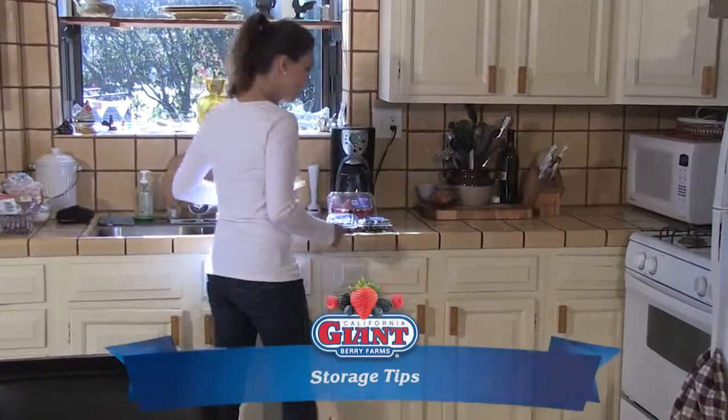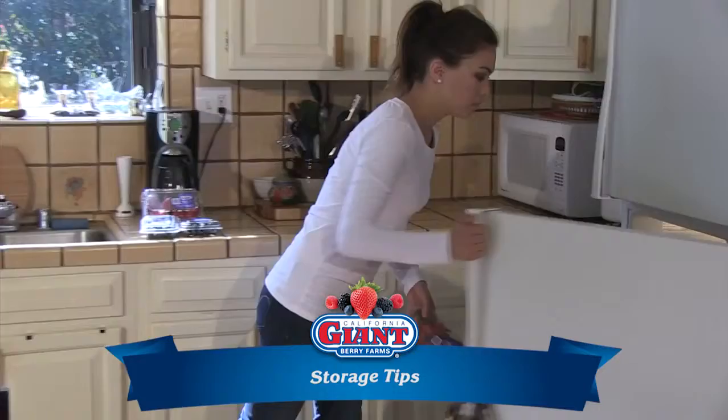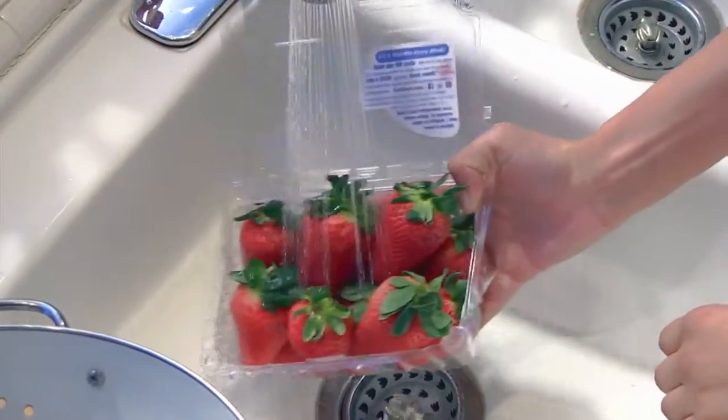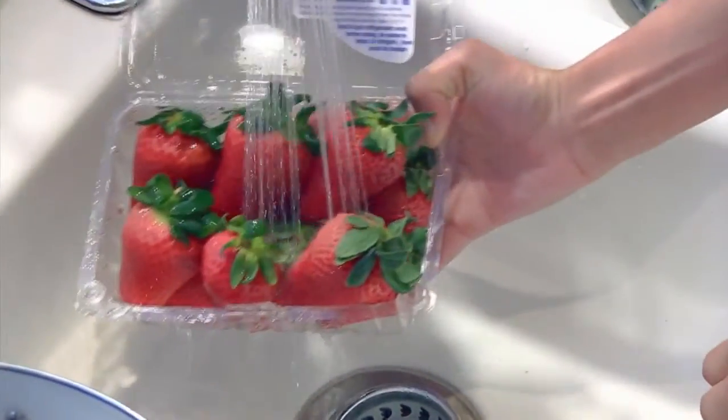All fresh berries should be kept dry and refrigerated until ready to enjoy. Handle gently and rinse berries just before eating. The clamshell container makes a great colander.